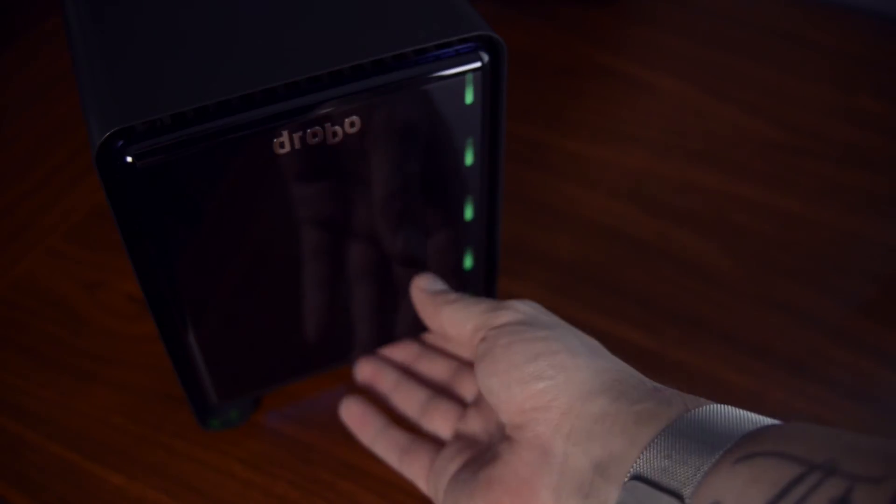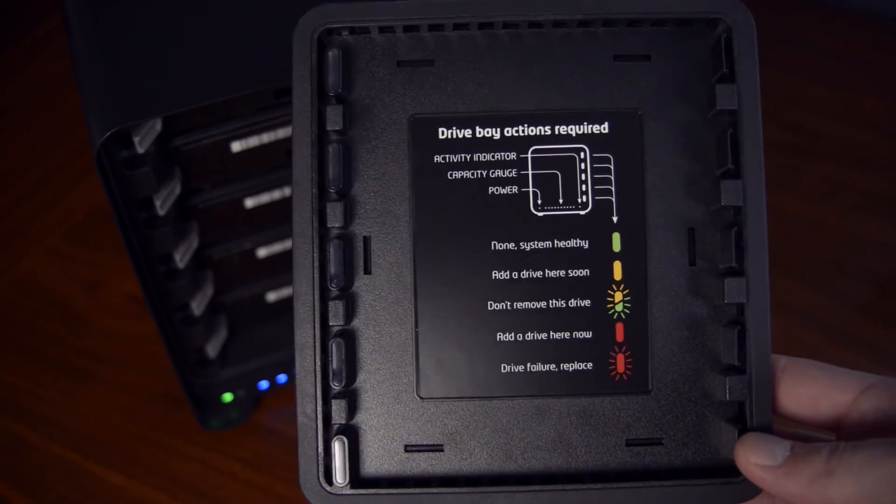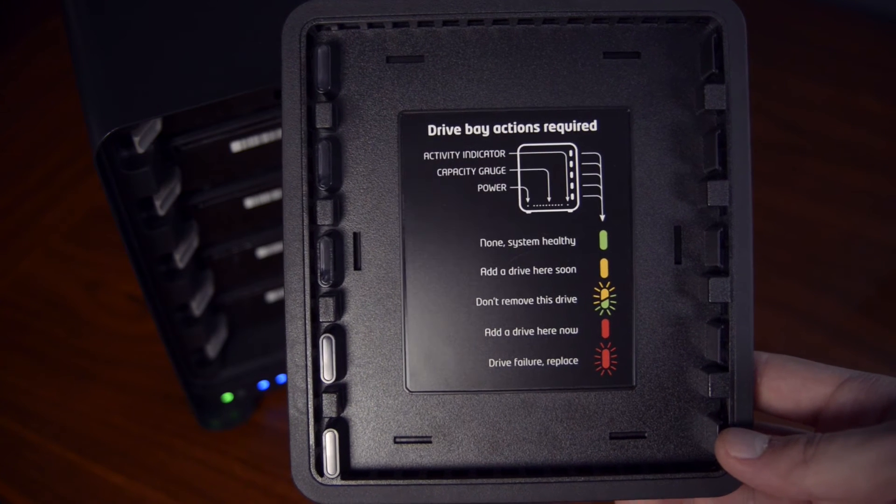Speaking of the LEDs, a really nice added touch is on the inside of the front housing. If you take that off, basically you'll see what all of those LEDs actually mean. So whether you see green or yellow flashing, you don't have to freak out — you can just look and see that it's just rebuilding your data. Don't worry.